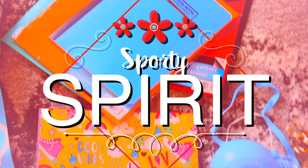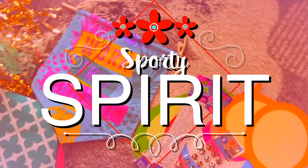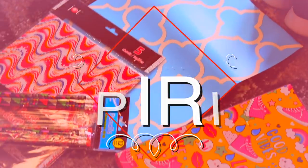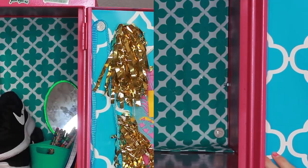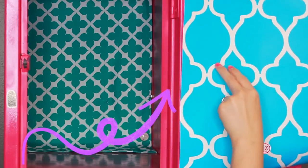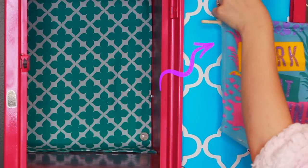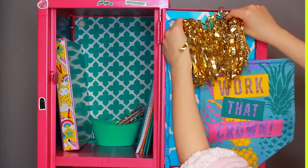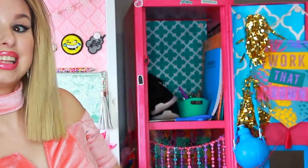If you're more of the cheerleader, go-team, sporty spirited person, you will definitely love this locker style. It's really simple. Yet another placemat is what I put in the back of this locker, and I also went ahead and used some locker wallpaper that I bought and put that on the door. I put a banner up, some pom-poms to show team spirit, put my Nike shoes in there, and it looks really sporty and cute.